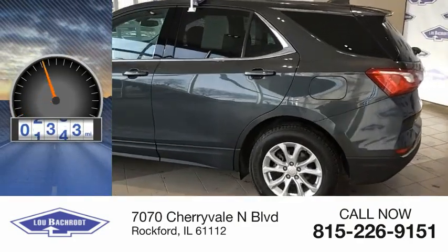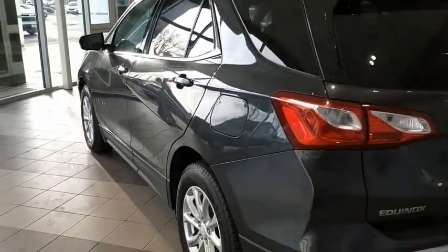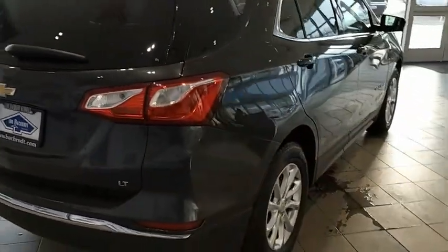This vehicle has less than 55,000 miles. Fuel efficiency, safety, and value equals the Chevy Equinox. This beauty will make even your house keys jealous. Drive it today.